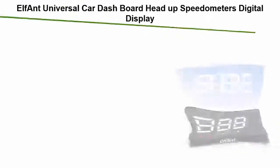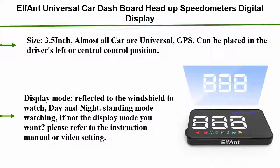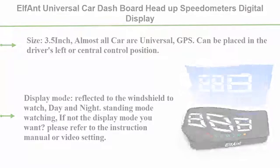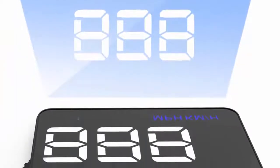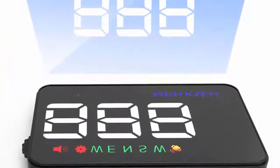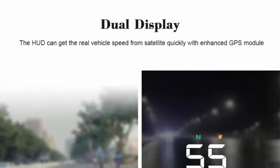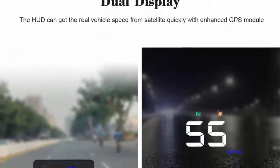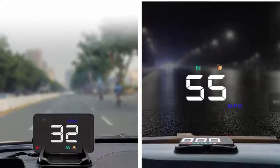Number four: the Elfant universal car dashboard head-up speedometer digital display GPS, 3.5 inch size. Almost all cars are universal. The GPS unit can be placed in the driver's left or central control position. Display mode reflects to the windshield for watching day and night. Standing mode is also available for watching if the reflected display mode is not what you want — please refer to the instruction manual or video setting.